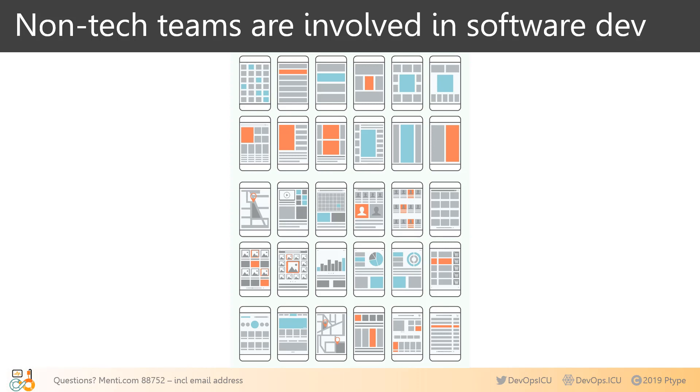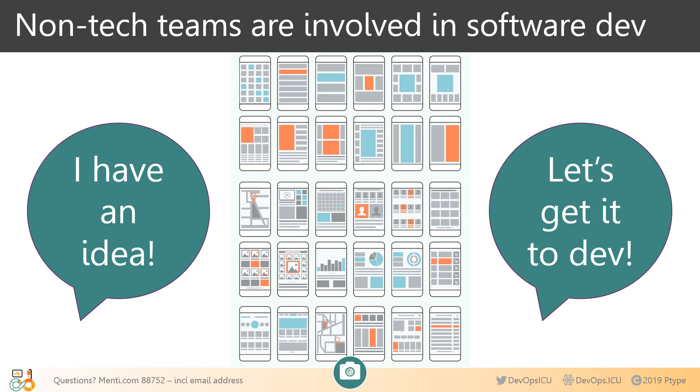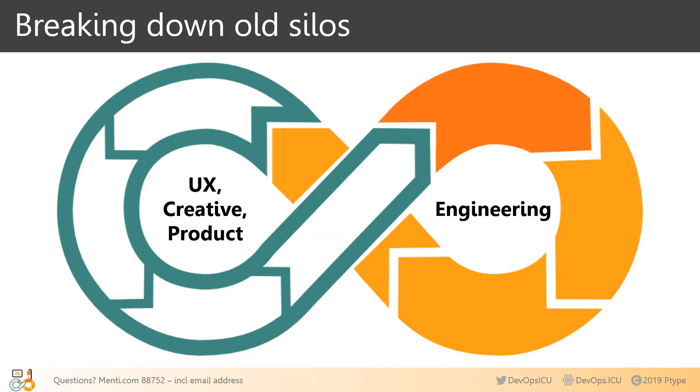Expert UX architects research, design, test, and iterate on everything between someone saying 'I have an idea' and 'let's get it to programmers to be built.' DevOps is about so much more than how developers connect with IT, how infrastructure is managed, and how frameworks can be improved. It's about recognizing how many teams are truly involved in the software development process, how intertwined their roles are, and finding better ways to make sure everybody is at the table.